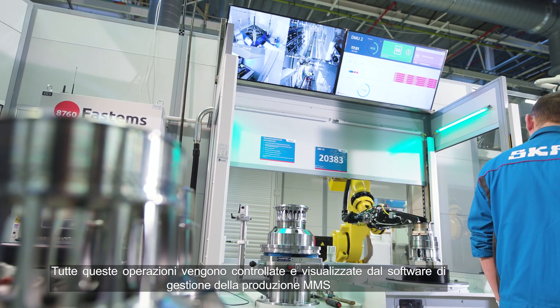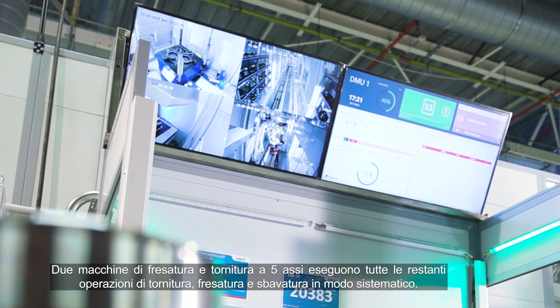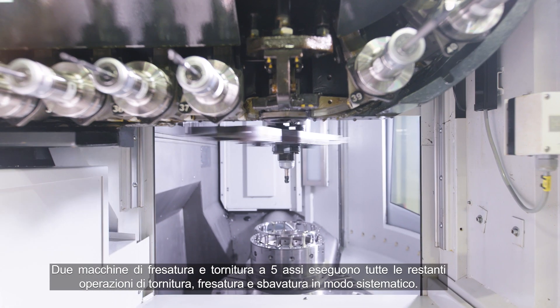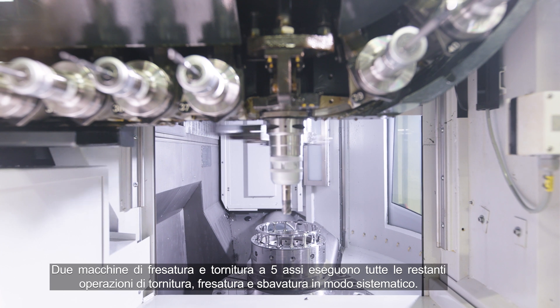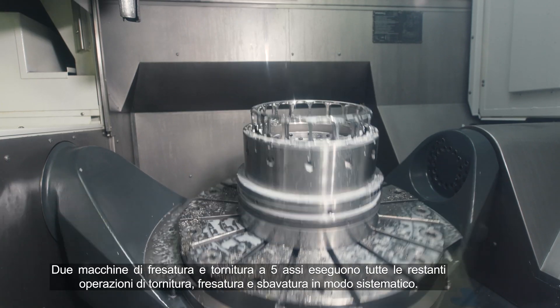All controlled and visualized by the manufacturing management software, MMS. Two 5-axis mill-turn machines are performing all remaining turning, milling and deburring operations in a balanced and systematic way.